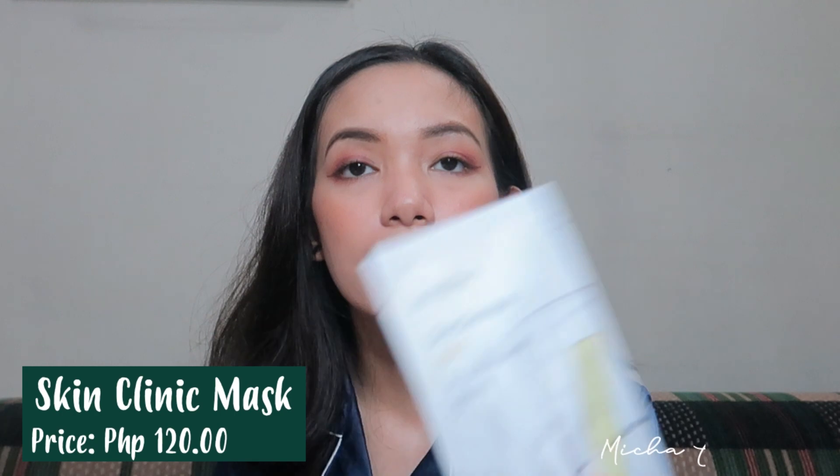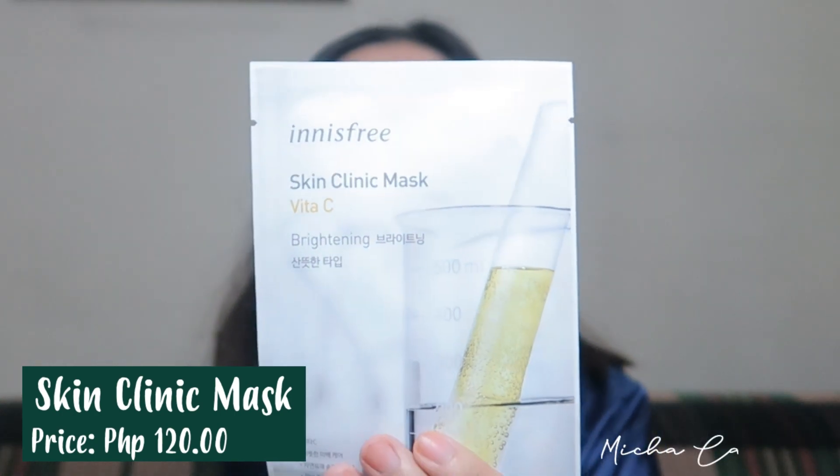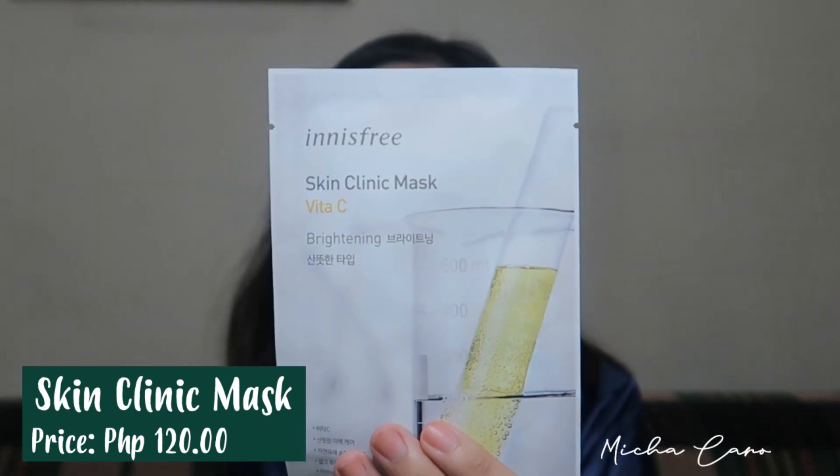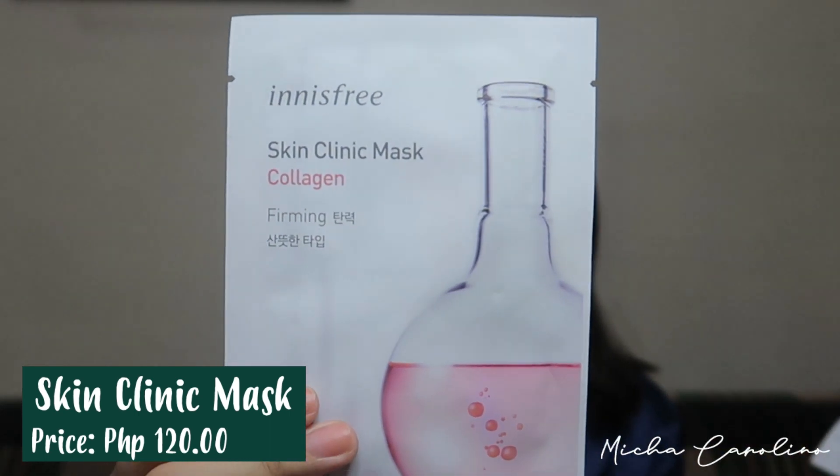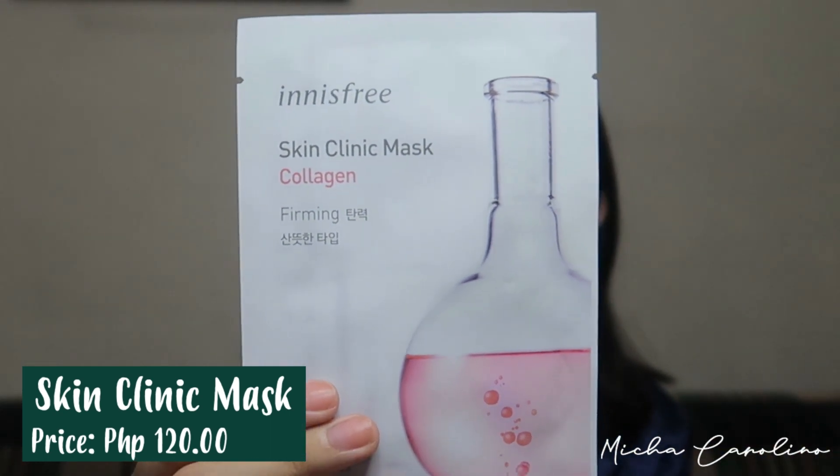First on my list is this — ito yung kanilang Skin Clinic Mask. Ito yung VitaC, this is for brightening. And then ito naman yung kanilang Collagen for firming ng skin. Mahilig talaga ako sa pang-brightening kasi marami akong dark spots sa aking face. And very effective to firming — kinabukasan, may kita ko talaga yung result niya. So, first time kong ma-try yung Collagen.